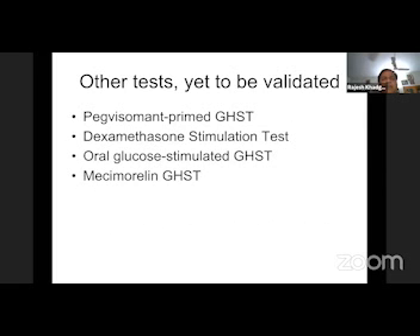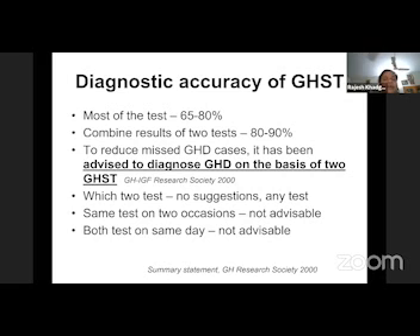We have other tests like the pegvisomant priming test, dexamethasone stimulation test, and oral glucose-stimulated macimorelin test, but these are not well studied and not widely in use. Diagnostic accuracy improves if we combine two tests. So it is always advisable to do two tests.